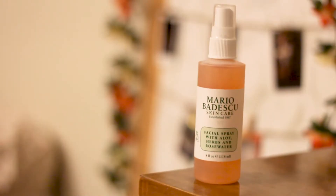Okay, let me set my face first with the Mario Badescu Rose Water Spray. Shout out to my roommate for getting this.